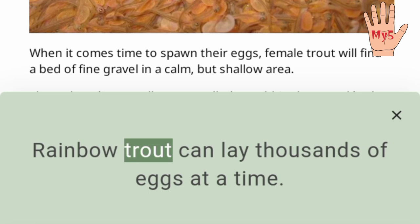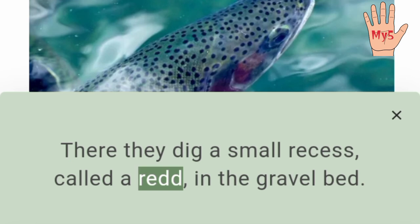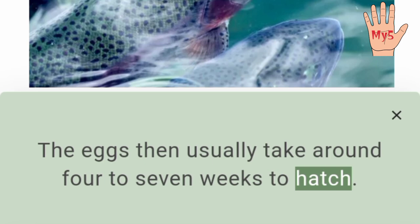Rainbow trout can lay thousands of eggs at a time. When it comes time to spawn their eggs, female trout will find a bed of fine gravel in a calm but shallow area. There they dig a small recess, called a redd, in the gravel bed. The female rainbow trout then lays an absolutely insane amount of eggs — up to 3,000 eggs per kilogram that the female weighs. The eggs then usually take around 4 to 7 weeks to hatch.